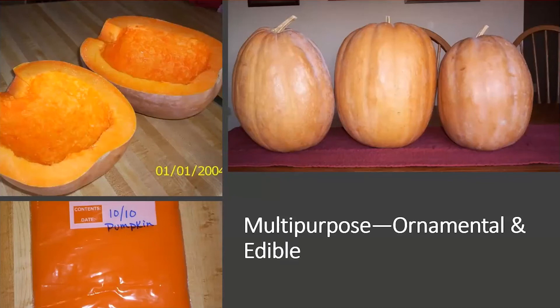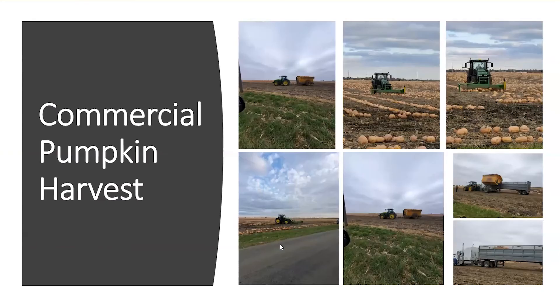If you buy a can of pie pumpkin, it actually comes from these tan-colored pumpkins. Here's a good example of cutting a pumpkin in half, removing the stem and seeds and some of that stringy pulp, then baking them and scooping out that bright orange flesh to make pumpkin yourself — great edibility.